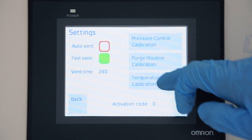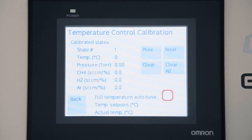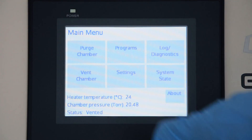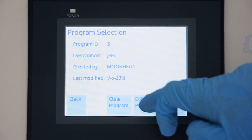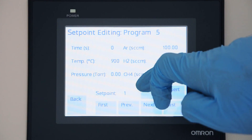All hardware is fully automated. Recipe-based operation is via a touchscreen HMI, and a comprehensive set of safety features comes as standard.